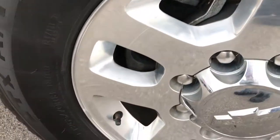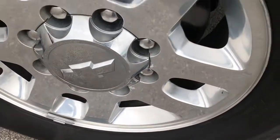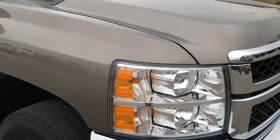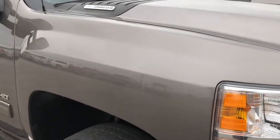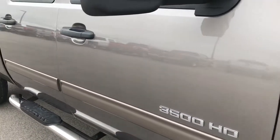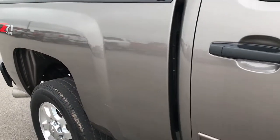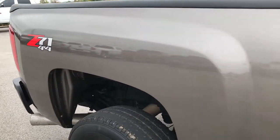Passenger side rim is in excellent condition — no major corrosion. As you go down this side of the truck you can see just how clean the body is, how reflective and glass-like the paint is. That's why we take these HD videos, so you can really get a good idea of the overall quality of the truck.